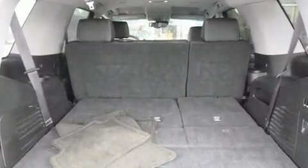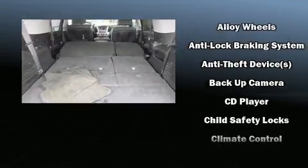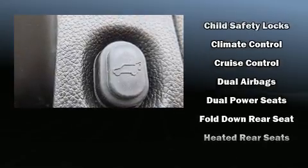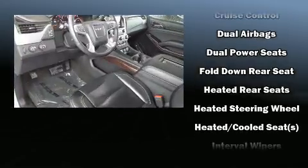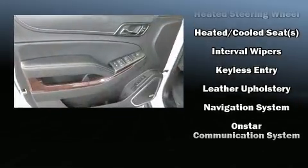Power adjustable pedals allow the driver to optimize his or her driving position, enhancing visibility, comfort, and safety. Enjoy your favorite music via the stereo system, which includes a CD player with MP3 capability and nine speakers, providing excellent sound throughout the cabin.